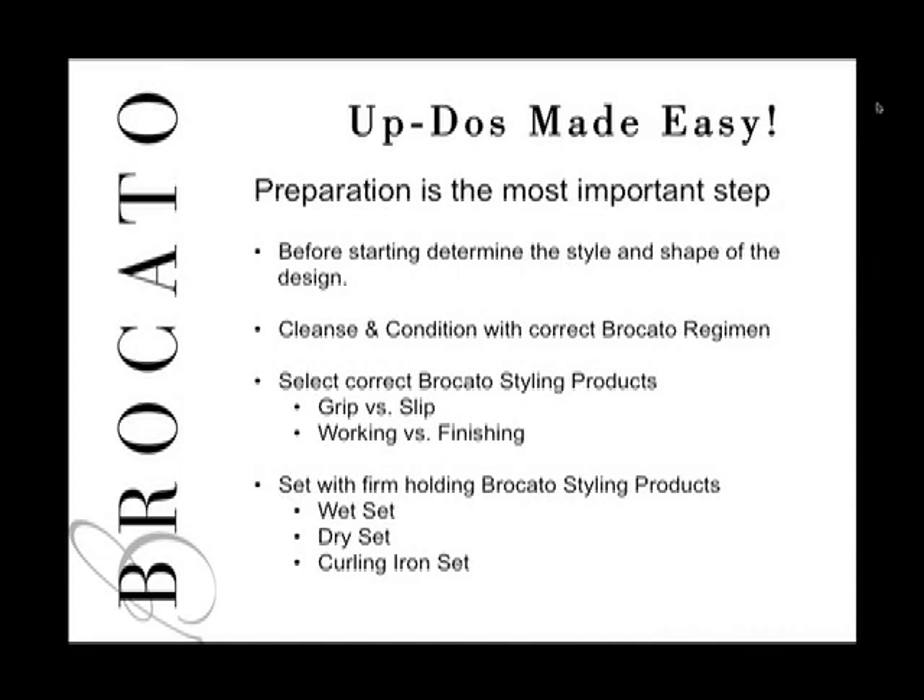The second step in preparation is to cleanse and condition the hair with the correct Broccato regimen — select Cloud 9, Vibra Color, Pure Indulgence, Curl Interrupted, Curl Karma, or Swell Volume based on the guest's needs. When doing a style that needs to hold and last, be careful and cautious about which styling products you select. For styling updos you need products that provide grip and texture rather than slip.